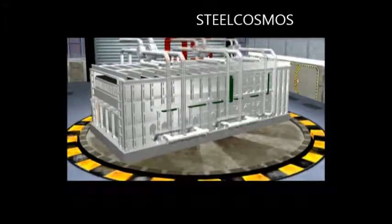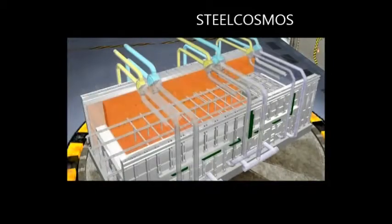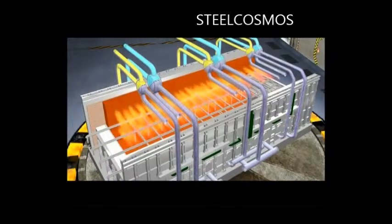Preheated air and gas are injected into the furnace through channels in the wall, where they are mixed and burned. The high temperature waste gas is then led into the regenerator chamber through nozzles densely distributed in the opposite wall, and exhausted after heat is exchanged with the accumulator.